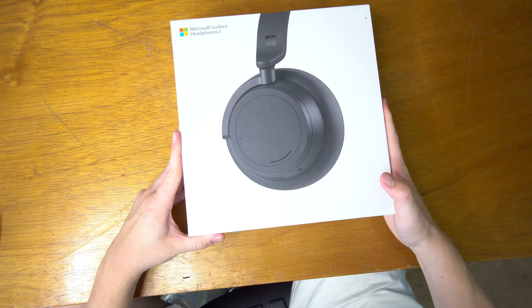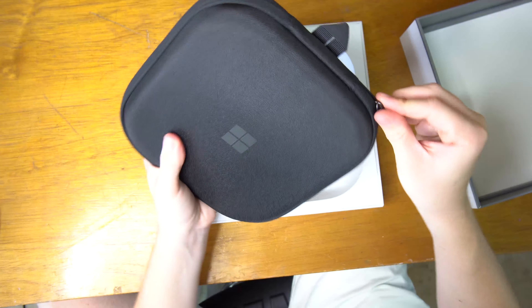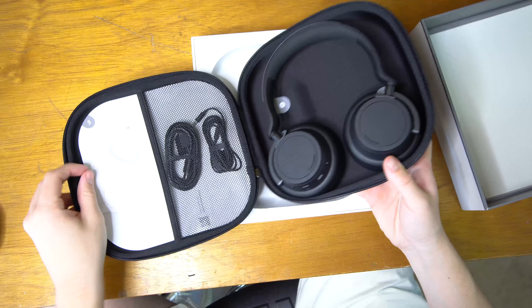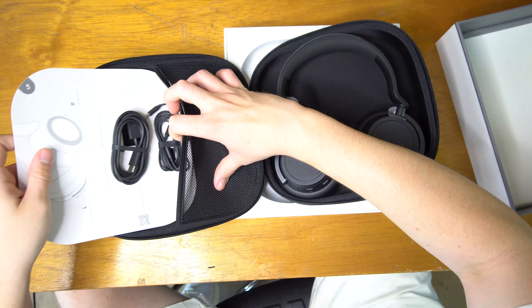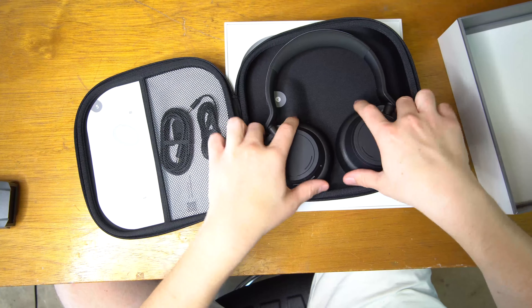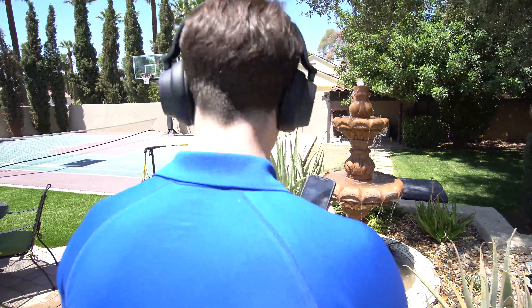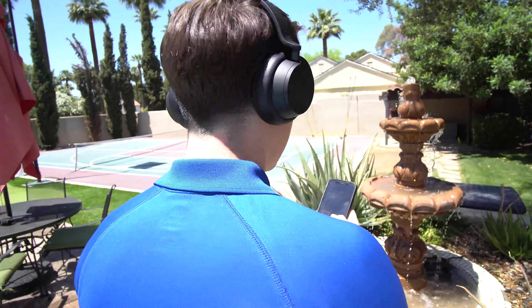Bose and Beats are the two brand names that instantly come to mind when you think of budget-friendly, high-performance, over-the-ear headphones. But the Redmond tech giant has proven that it can go head-to-head with the big boys and deliver near-equal performance for half the price. The original Surface Headphones were a great offering for Microsoft when they first dipped their toe into the water of noise-canceling headphones.